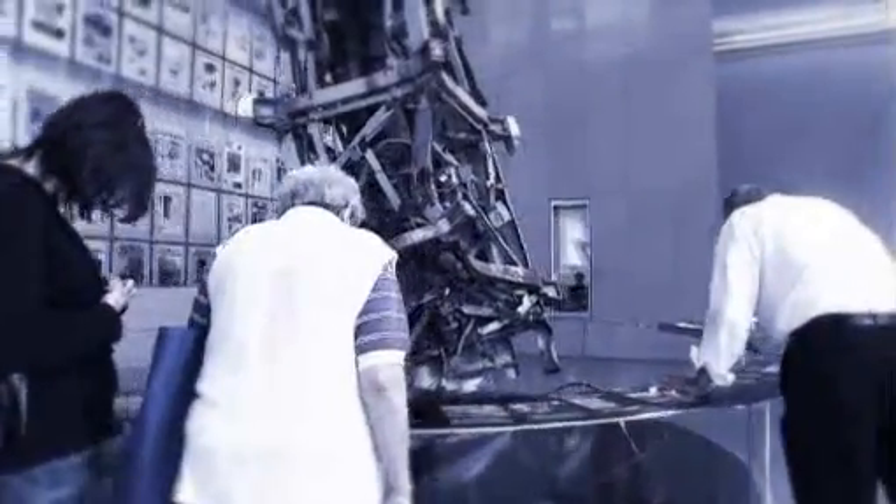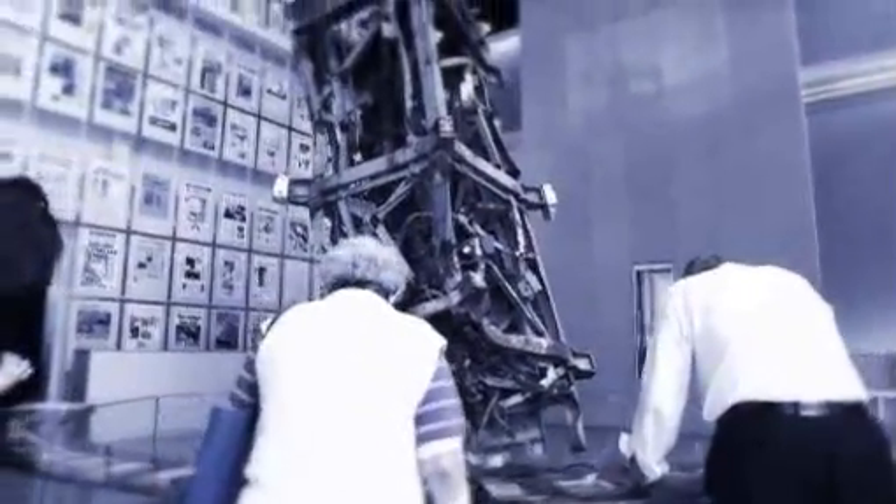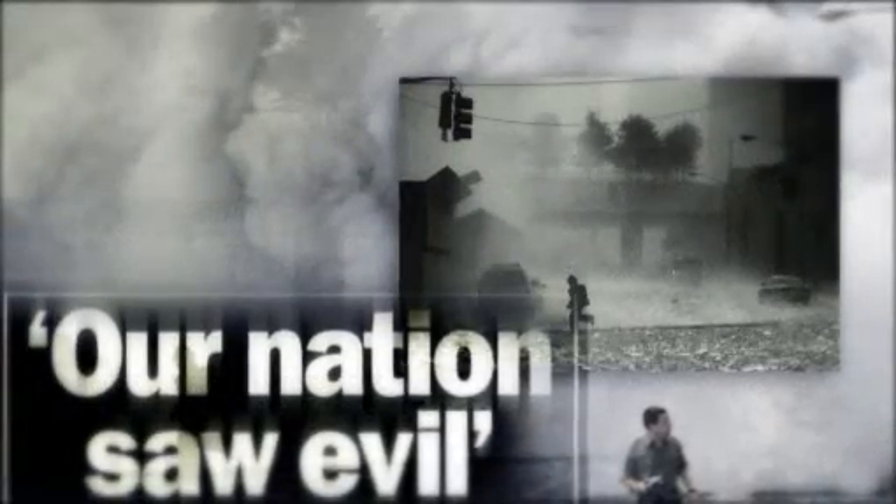The 9/11 Gallery features the twisted wreckage of the broadcast antenna from the World Trade Center. The wall of front pages is a testament to that tragic day when journalists reported the news that changed our world forever.